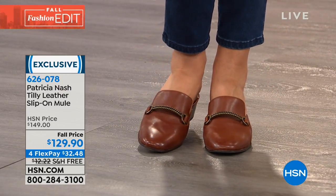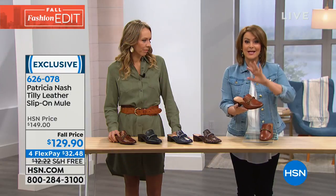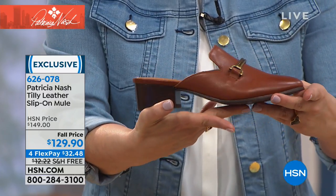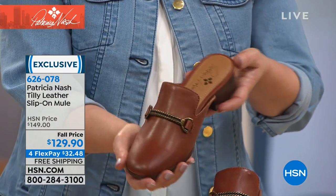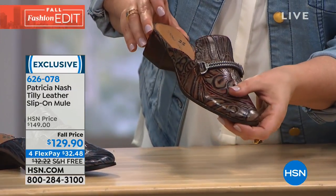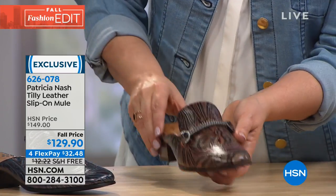Moving on to footwear. This is the Tilly — a leather slip-on mule done in the tradition of Italian shoemakers from centuries ago. Every little touch, every millimeter of the shoe is exquisitely detailed, with about a two-inch high faux stacked heel. Available in tan, multi-tooling with wine and mushroom-taupe tones, metallic blue tooling, classic black, and metallic gold tooling. Comes in whole and half sizes from five and a half to eleven, medium width, at $32.